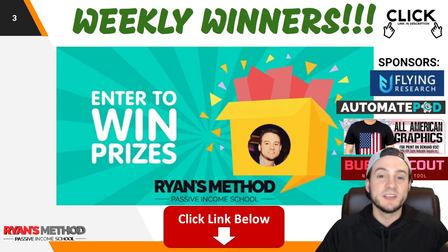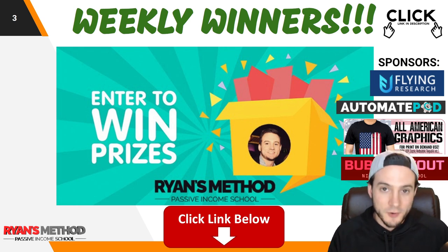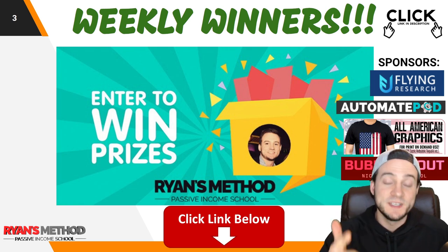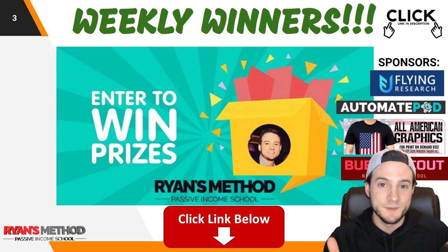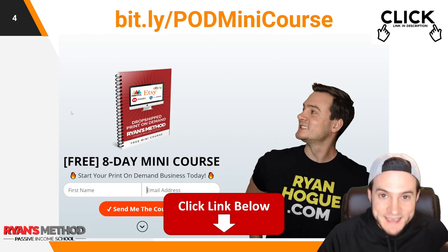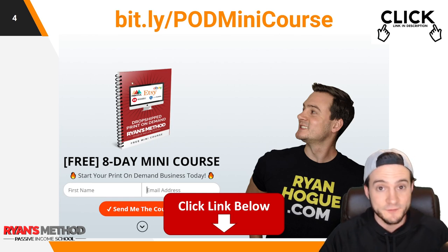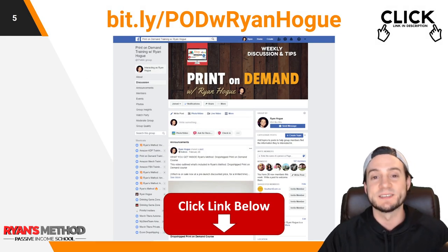Quick reminder: take advantage of the free weekly print-on-demand giveaway. Two winners are going to be randomly selected and announced tomorrow, and they'll receive a license to Flying Research print-on-demand research tools, automate POD print-on-demand design creation automation, All American Graphics premium pre-made graphics, and Bubble Scout — the only Redbubble niche research and validation tool. The link is at the top of the description. I've also got an eight-day print-on-demand mini course that'll walk you through how to start your Etsy print-on-demand business completely free — just need your email. And I've got a great print-on-demand Facebook community if you'd like to join.